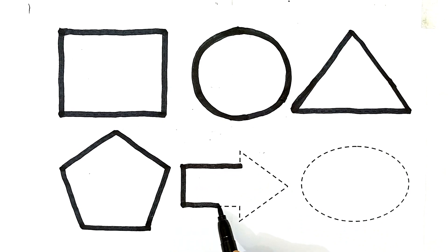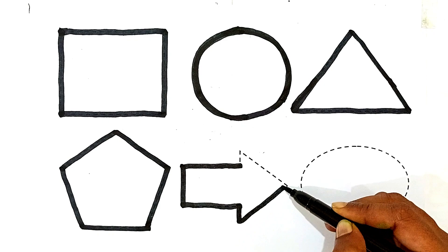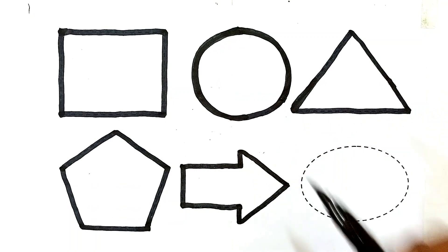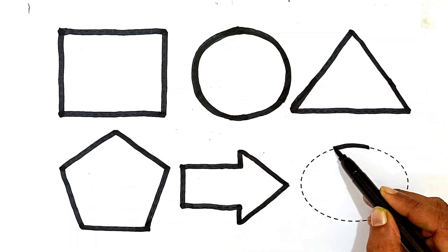The shape's name is arrow. This is an arrow shape. This shape's name is arrow.